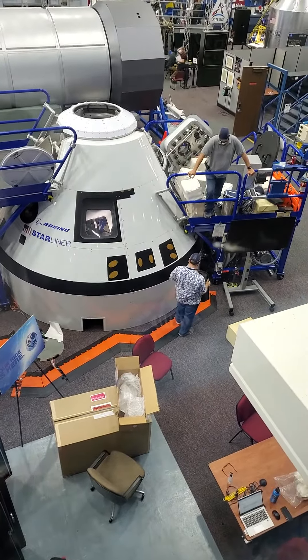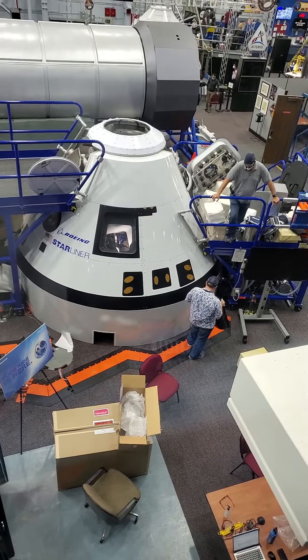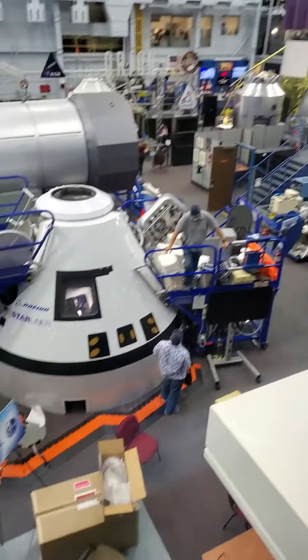Blue Moon, Dynetics, and SpaceX all submitted a prototype lunar lander to NASA. Dynetics and the Blue Moon capsules are here inside building number nine. The SpaceX capsule is still in California.